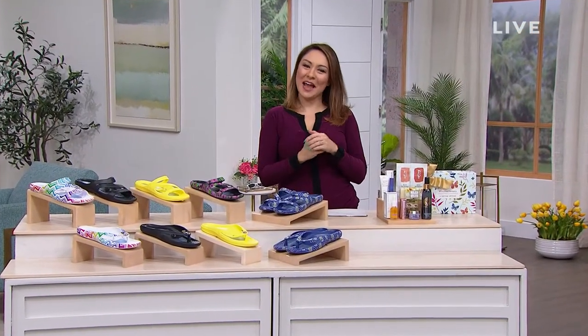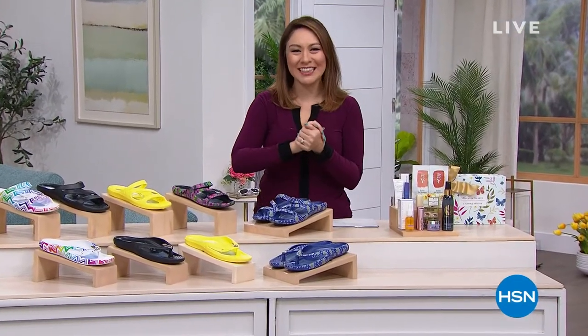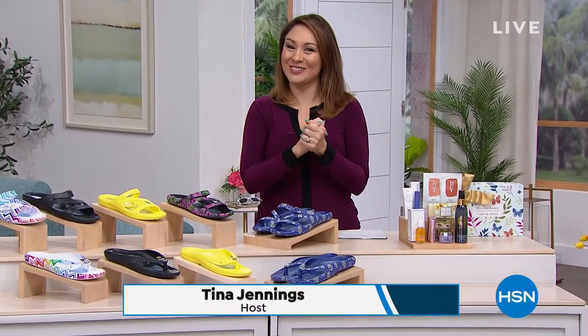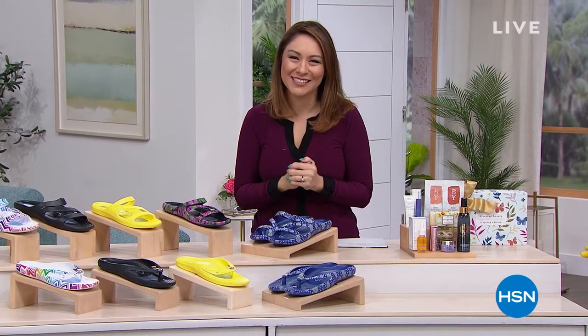If you could only hear the conversations we have right before we start the show — someday I'll do a behind-the-scenes. We're having a good time this Tuesday morning. I'm going to shop alongside with you. My name is Tina Jennings, and I'm a host here at HSN.